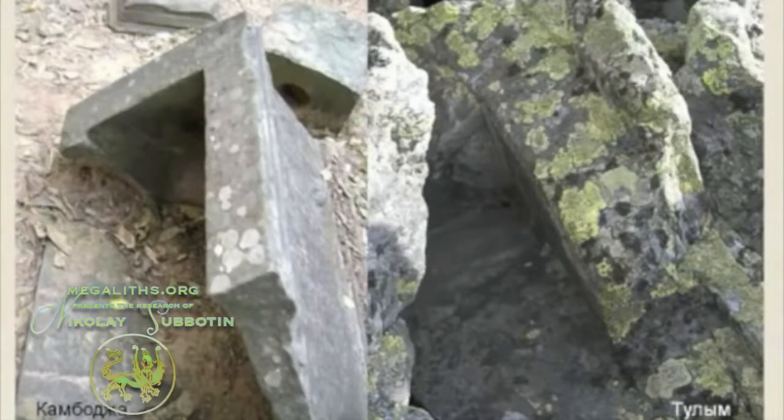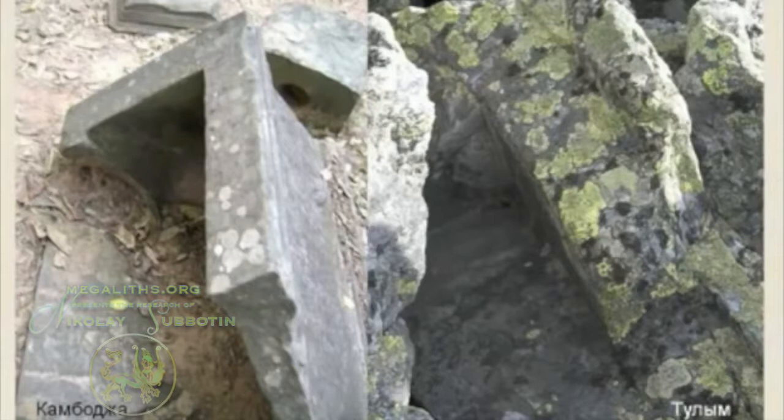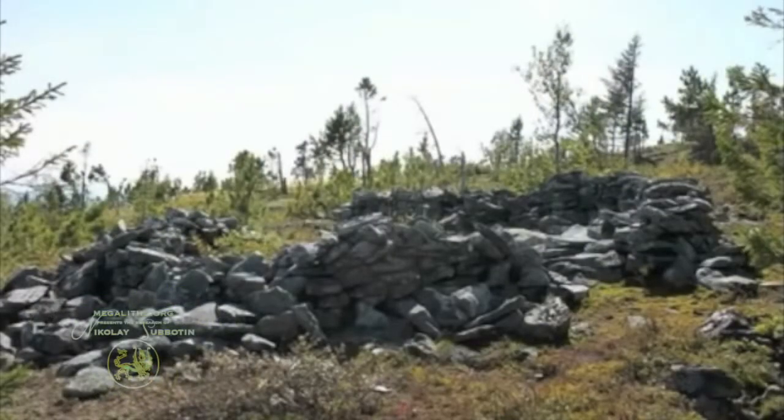At various locations in the Ural Mountains, there are some kind of stone circles which nobody has researched until now. After all, it is about a month's trek of very difficult walking through the mountains to reach those areas. There are no roads around there.